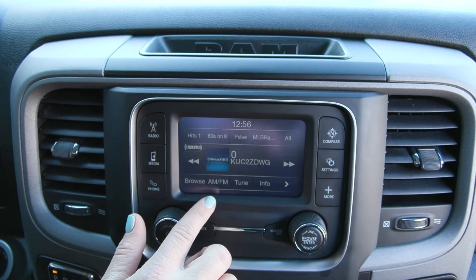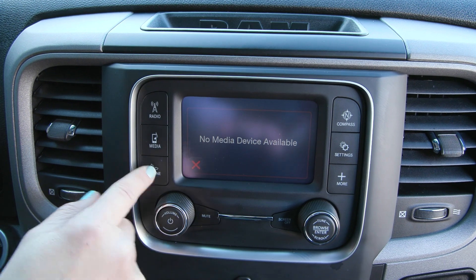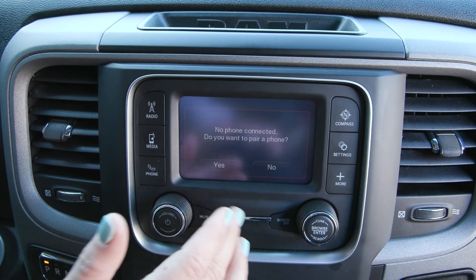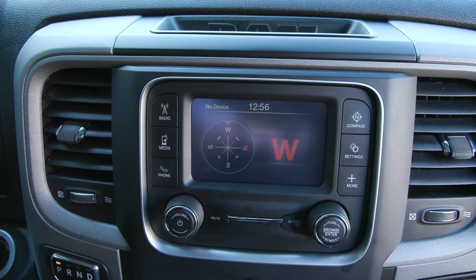When you tap radio you have the options and you also have the option of Sirius XM as well. You can connect your phone through USB or Bluetooth and you have a built-in compass, as well as many other great features inside.